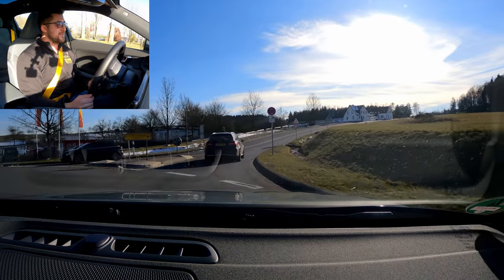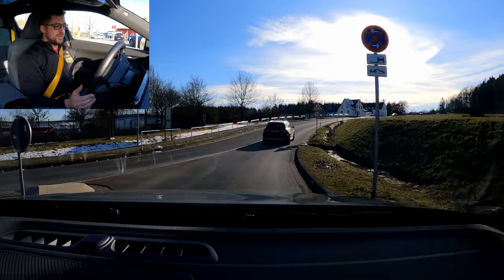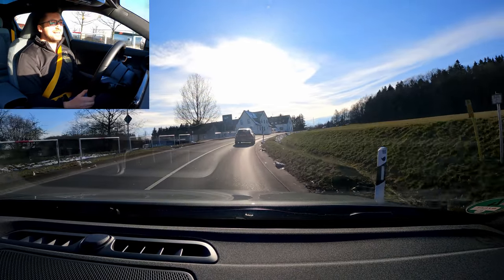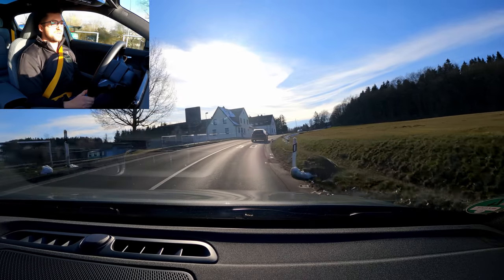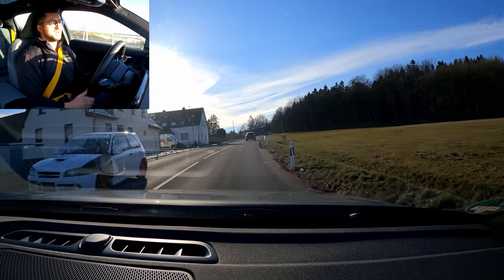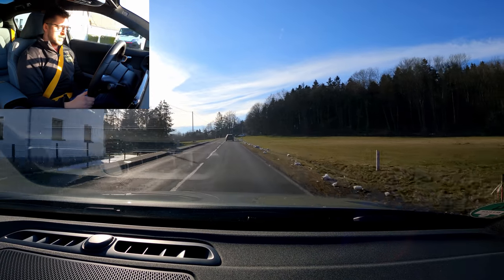Looking forward to putting this on summer tires and doing some more laps. It's a lot of fun — I enjoy it a lot. It's a very nicely composed car, as mentioned previously. On that note, thanks for watching.